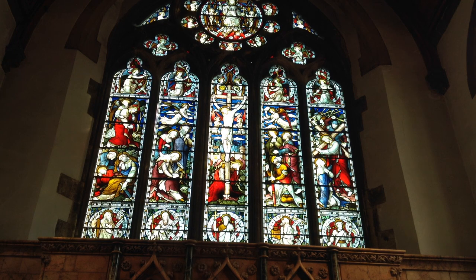Begin your tour by approaching the altar. Dominating your view at the east end, we see a glorious stained glass window donated by Lord Windsor, the Earl of Plymouth, in memory of his late grandmother Harriet, Baroness Windsor.